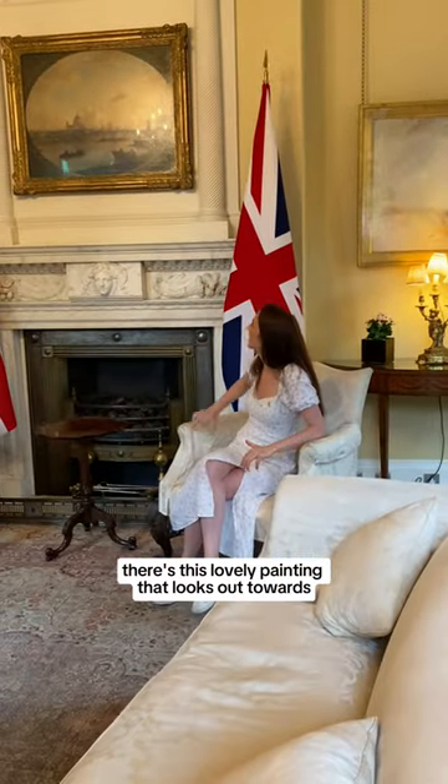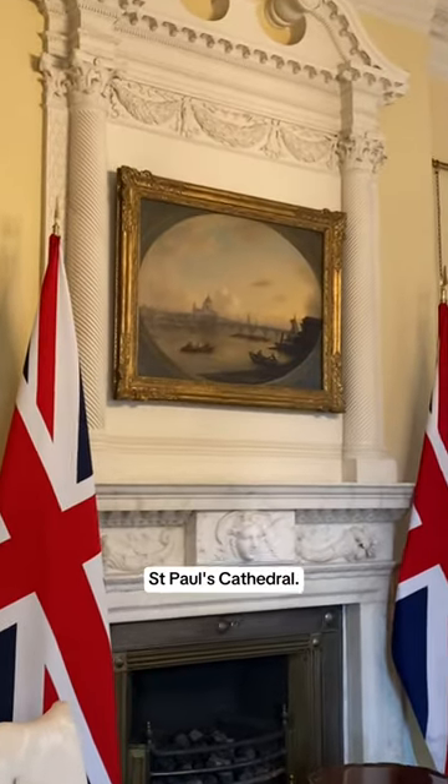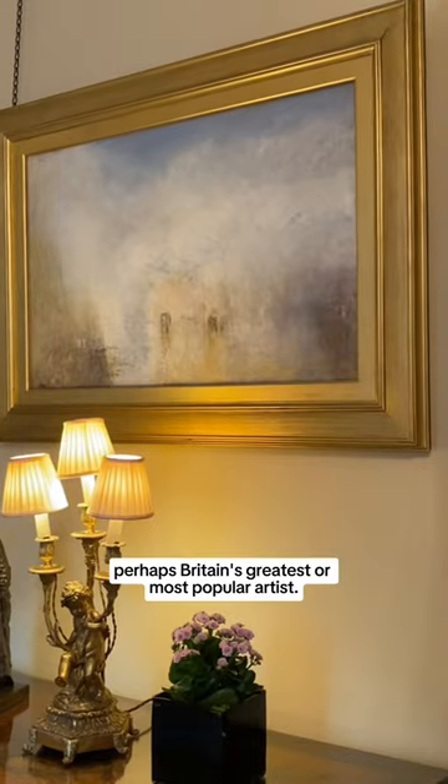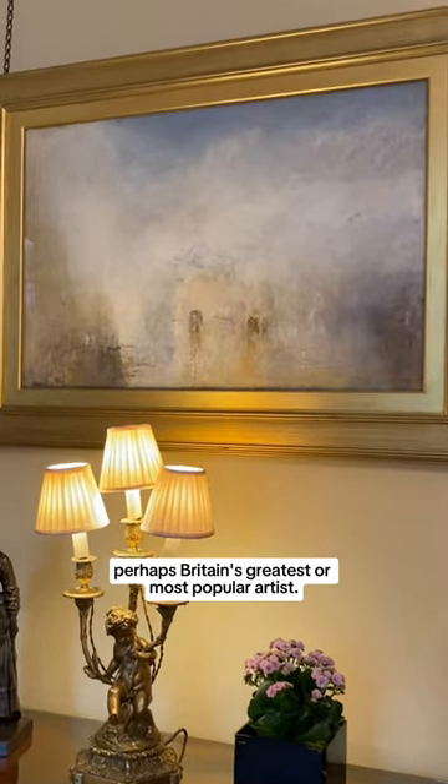Behind me there's a lovely painting that looks out towards St Paul's Cathedral. On either side of the fireplace are two Turners, perhaps Britain's greatest or most popular artist.